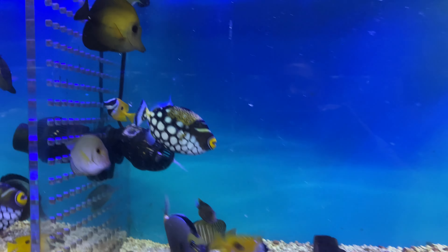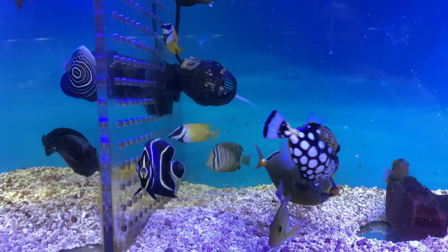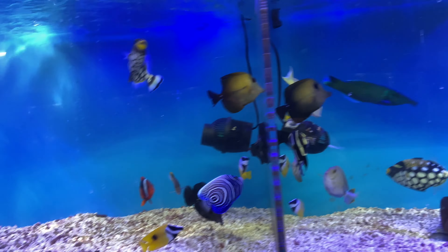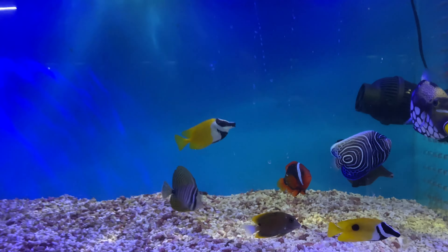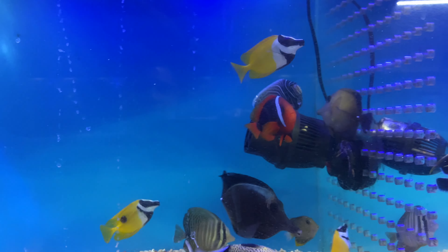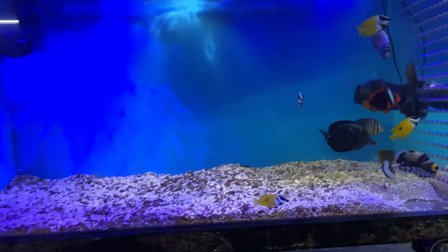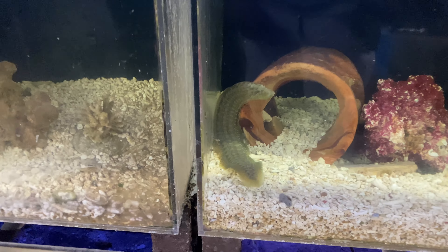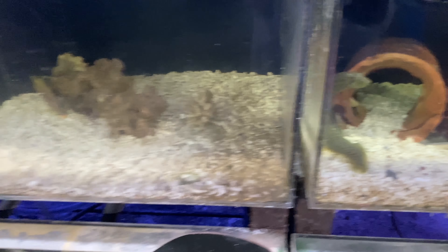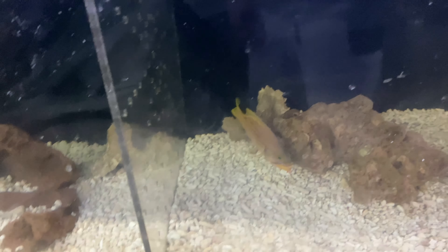Emperor angel, clown trigger, big nice little tang, foxface rabbit fish. Look how big that maroon clown is right there, and that cinnamon clown fish — huge. Right here we got the wolf eel, that's a green wolf eel right here. The Polini grouper.